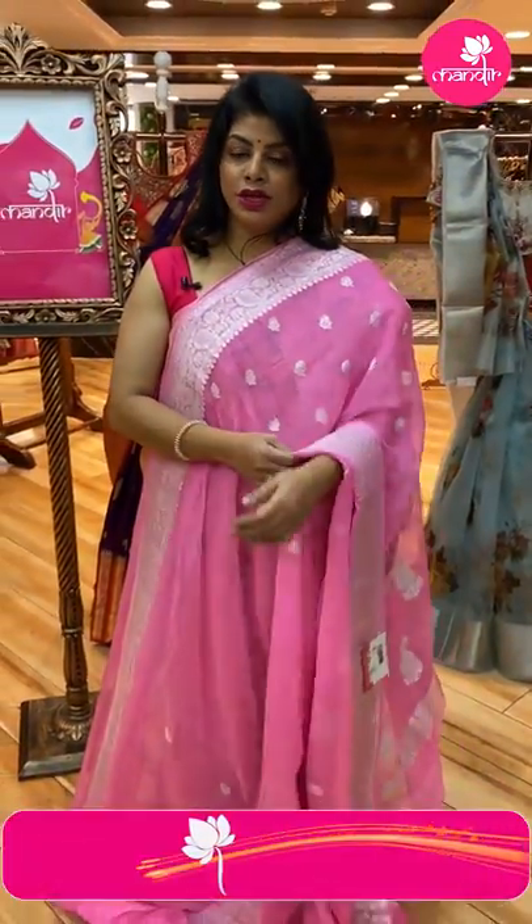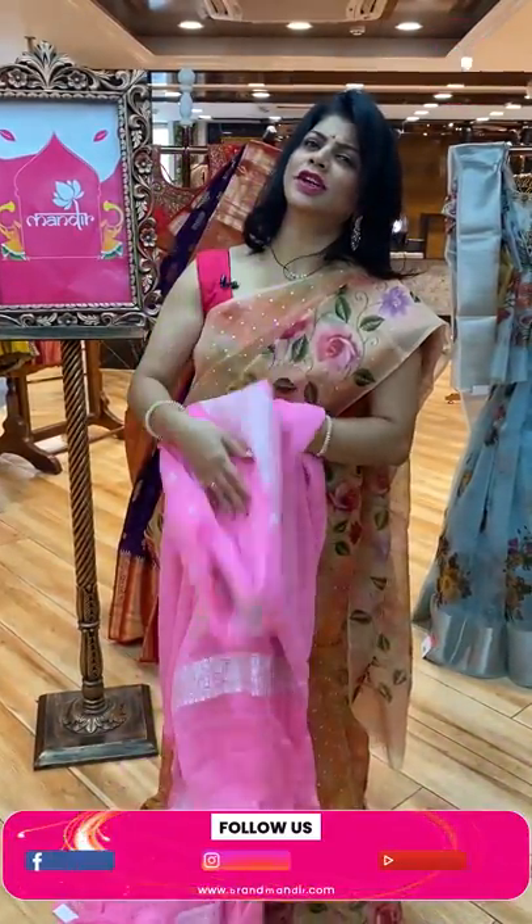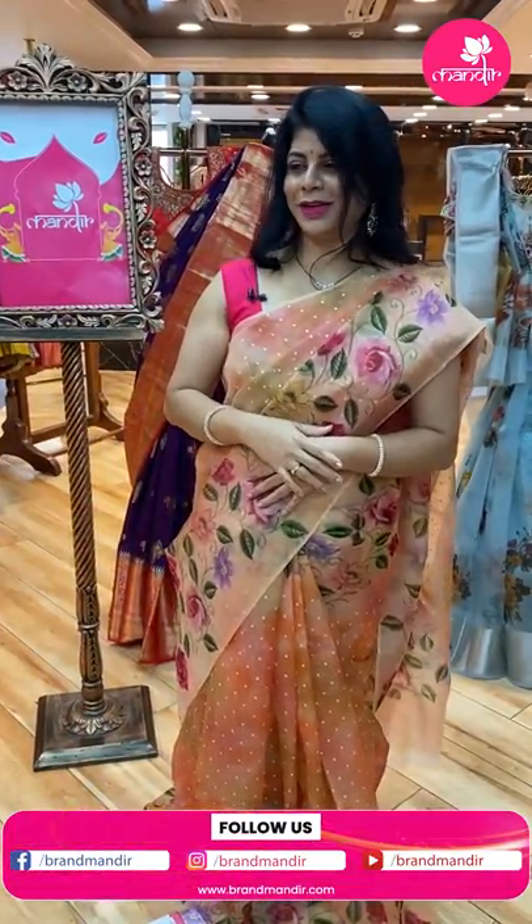Take a screenshot and WhatsApp us on 733-733-7000. These are very lightweight Banarasi georgette chiffon sarees — very smooth and lightweight.